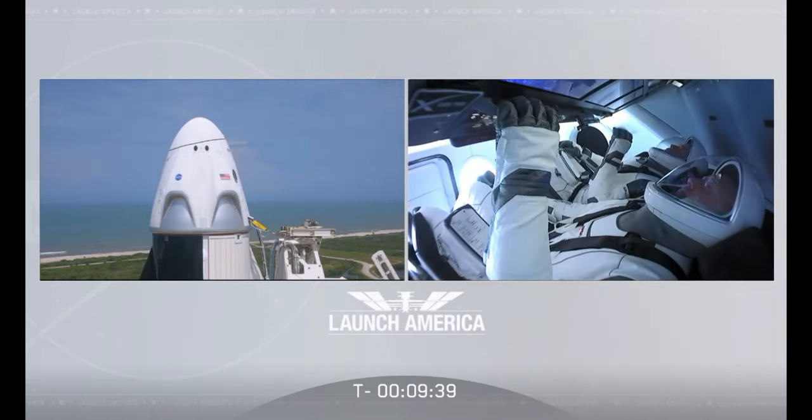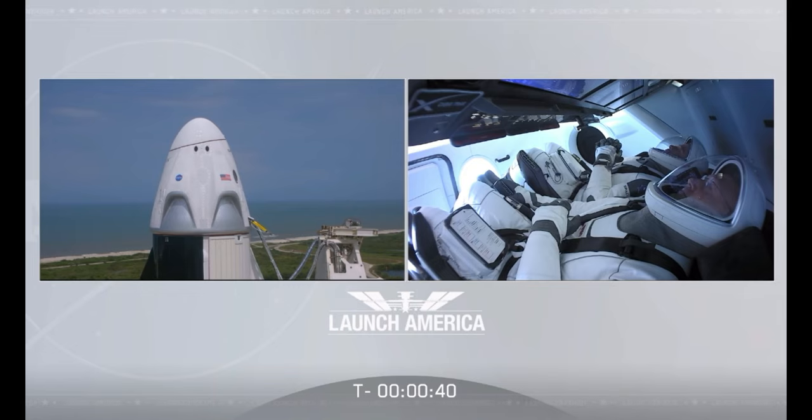Have an amazing flight and enjoy those views of our beautiful planet. Thanks, Jay — it is absolutely our honor to be part of this huge effort to get the United States back in human spaceflight. SpaceX Dragon, we're go for launch. Let's light this candle.